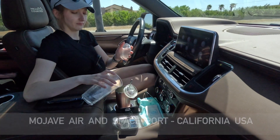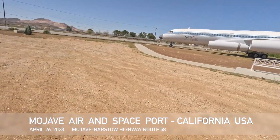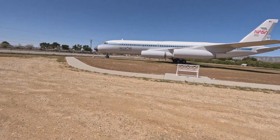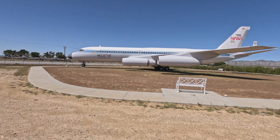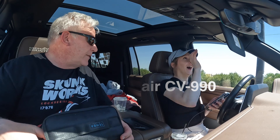We're at the Mojave Air and Spaceport in Mojave, California. There's a Convair jet outside here that NASA was using for training. Let's have a look — you are not gonna believe what I saw.